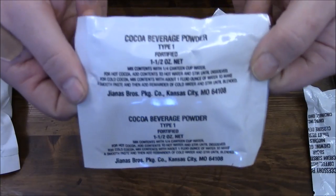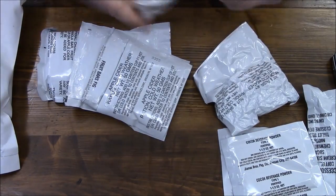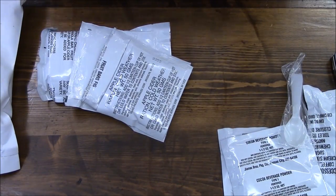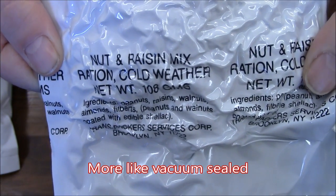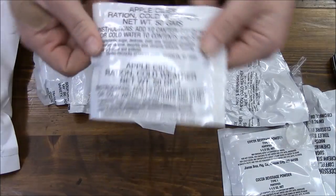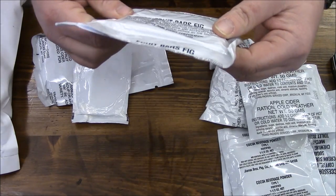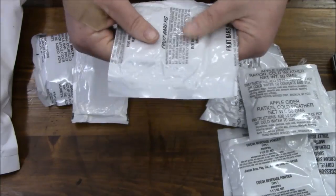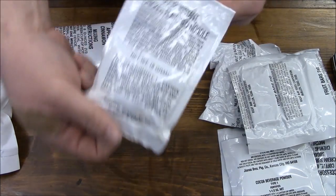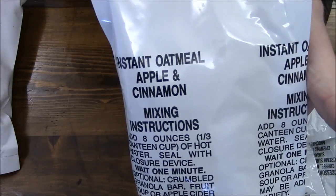Some cocoa beverage powder — actually two bags of that. The old school small C-ration type spoon. Some freeze-dried nut raisin mix — ration cold weather. Some apple cider. Fruit fig bars — so probably like fig newtons, still pretty soft in here, that is pretty neat. Has some chicken flavored soup, and lastly we have some oatmeal apple and cinnamon.